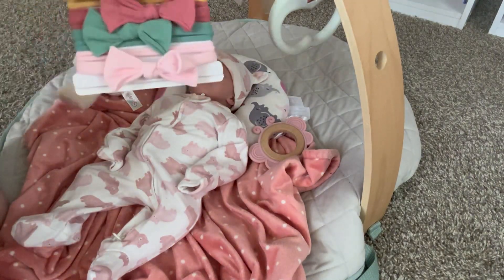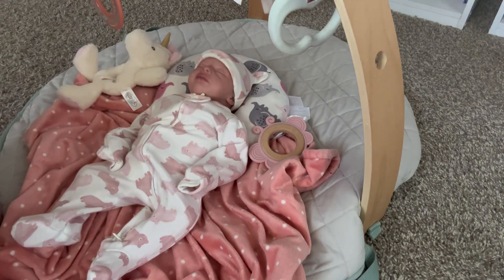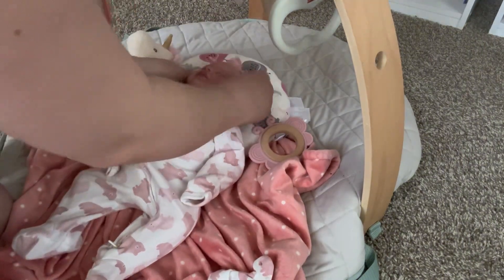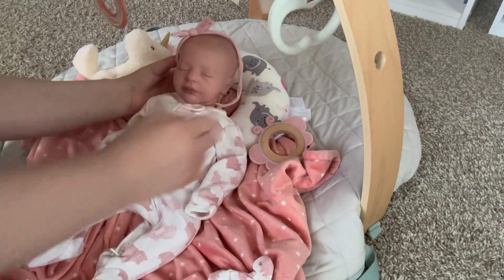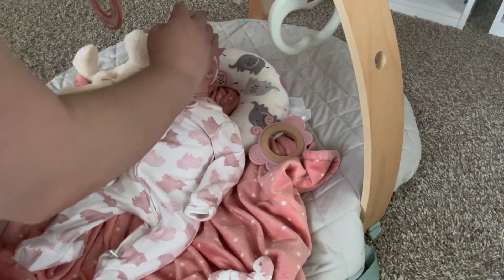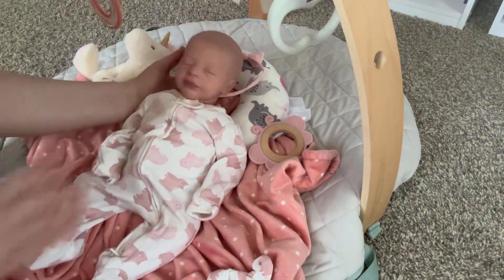I want to see how she looks with one of these bows and make sure that they fit her. I can probably sew them. She's so cute.